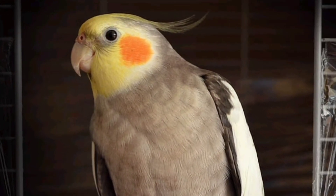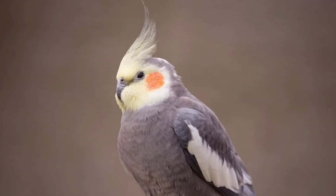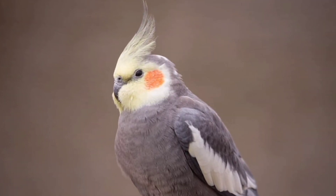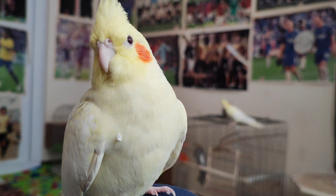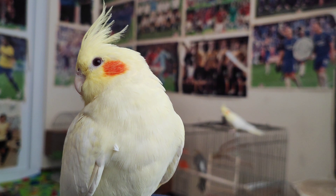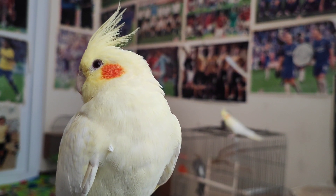Cockatiels are known for their striking and vibrant plumage, but their eyes are just as captivating. The most common eye color in cockatiels is dark brown, which gives them a warm and friendly appearance. However, some cockatiels can have lighter shades of brown or even amber eyes, which can give them a more unique and exotic look.